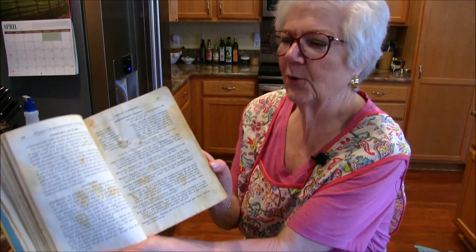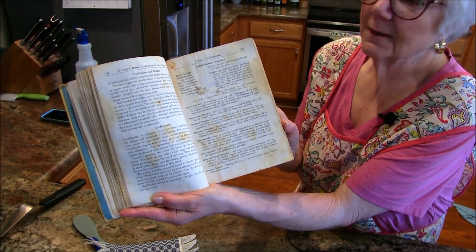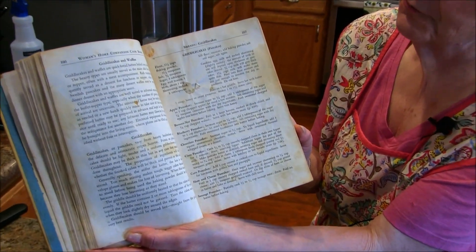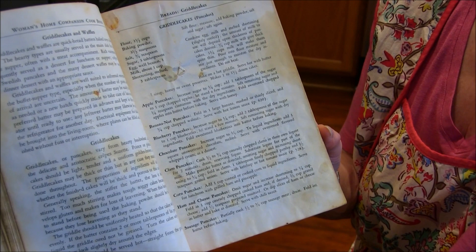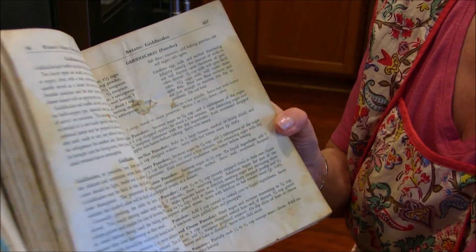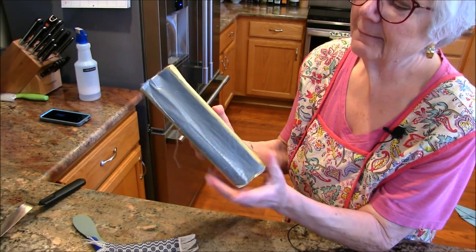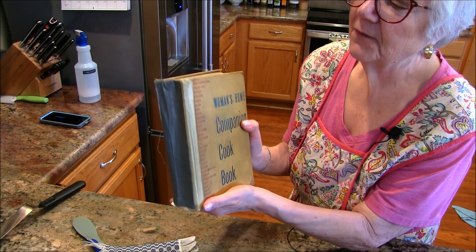This is the page I want to show you — this is a well-used page. She must have come in here every week and leafed through it with her fingers. There are several pages in here like that. I take very good care of it.